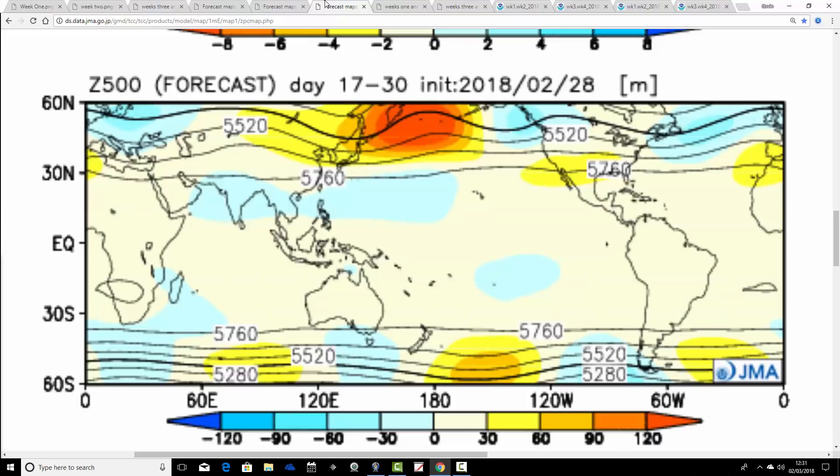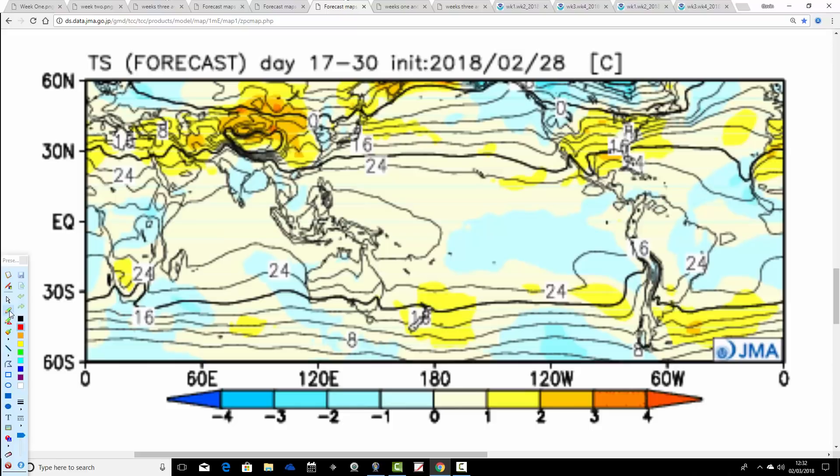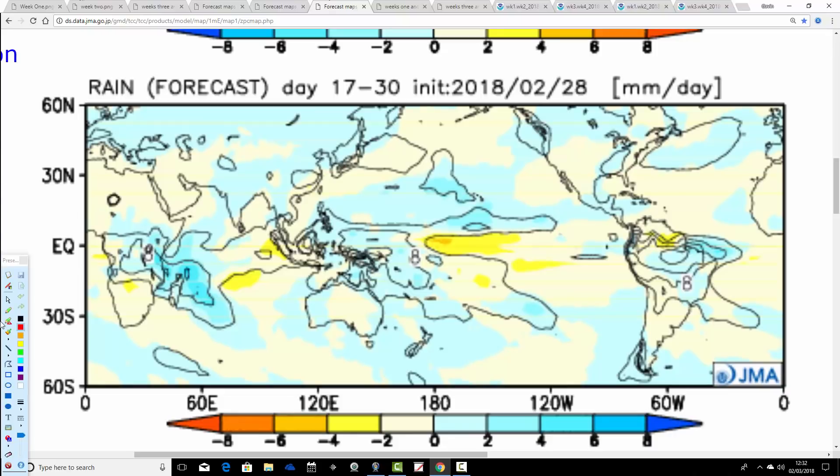Then we go through to weeks three and four, from the 16th through to the 30th of March. Still looks quite unsettled. The jet stream is beginning to move back northwards as heights start to rise around Spain and Portugal. For Scotland, even now, we're a bit colder than average. But for England and Wales, a very slow recovery in temperature is beginning to take place — maybe going a little bit towards average, or possibly a little bit above average, in these final two weeks of the month. The precipitation anomaly is still coming out above average. So overall, quite a cold March especially in the first half, with recovery in temperature in the second half, and a fairly unsettled month throughout. That's how the JMA is picking things up.